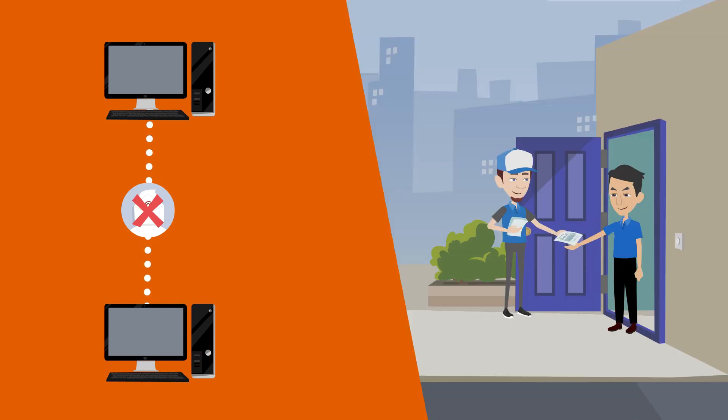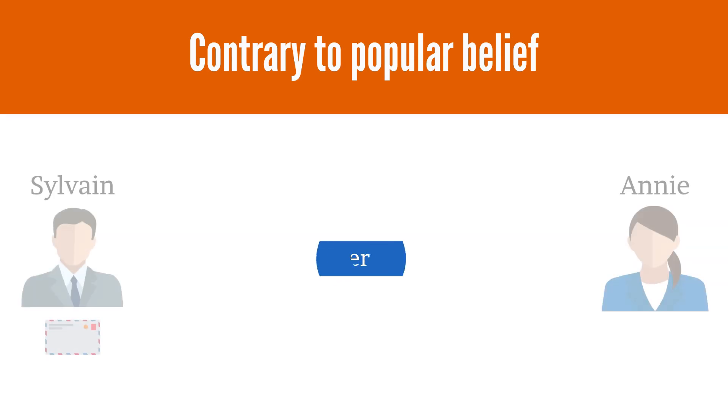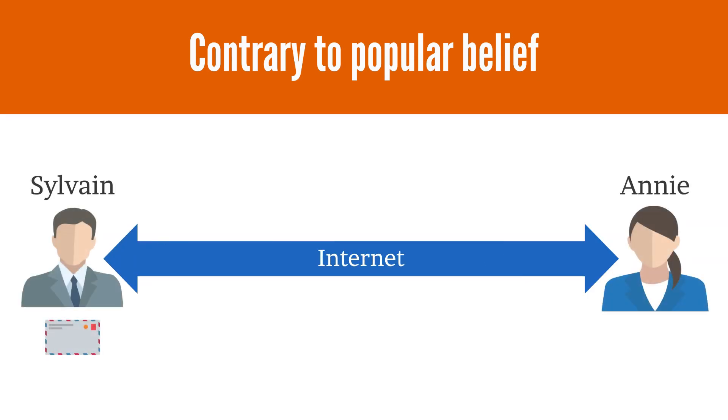In reality, email is not a secure means of communication. It is no more secure than a postcard sent by mail. Contrary to popular belief, email is not a direct line between Sylvain and Annie during an email communication.